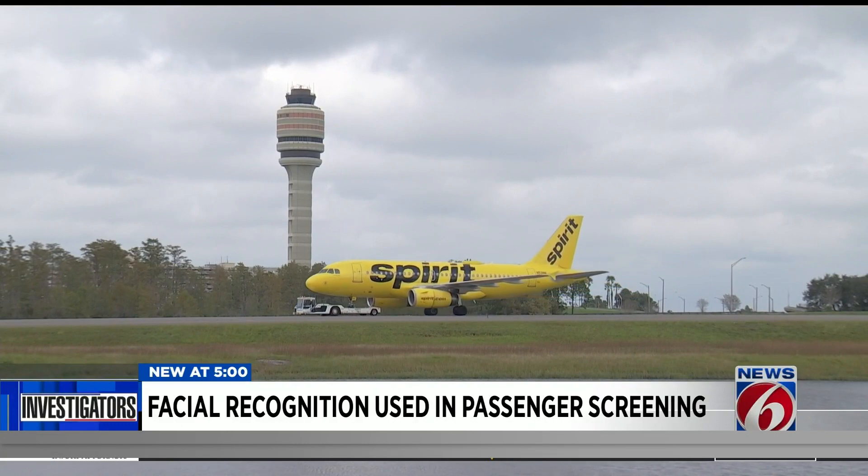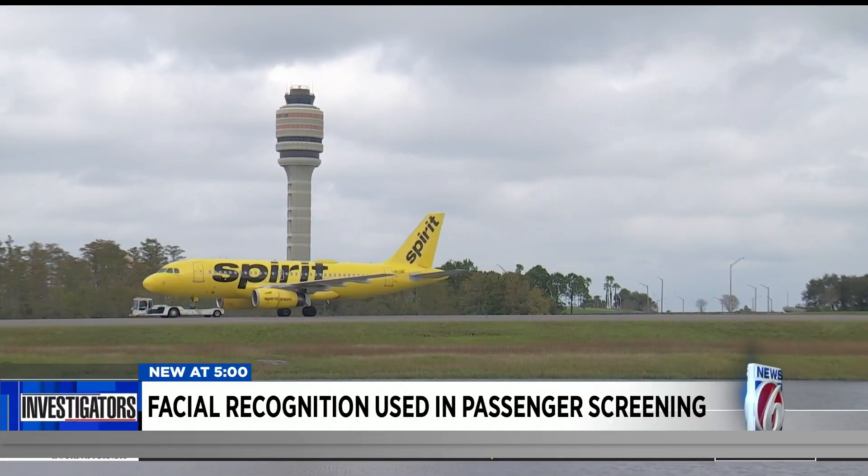At Orlando International Airport, Eric Sandoval, News 6. Eric also investigated what kind of passenger traffic other Central Florida airports are seeing. You can find more on our website — head to ClickOrlando.com and look under the investigators.